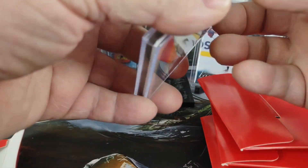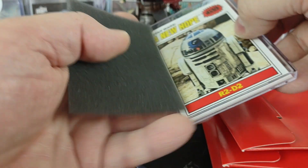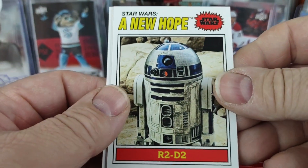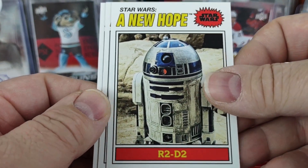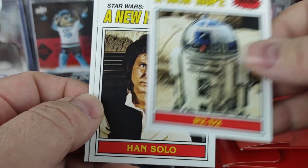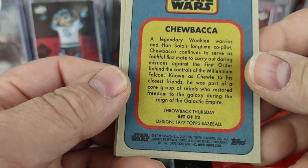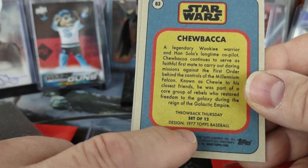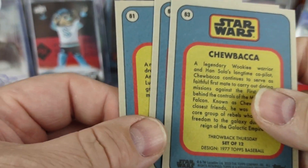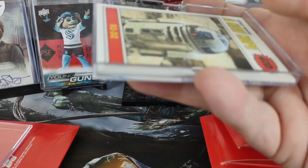So this should be the next three in line. It's funny how they do things differently. These are 61 to 63, which are based upon the 1977 Topps Baseball. So we got R2-D2, Han Solo, and Chewbacca. I like the fact that they list at the bottom which set it's designed from. So again, 61, 62, 63. On to the next.